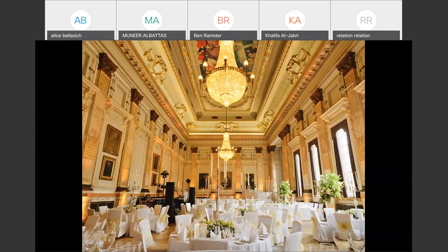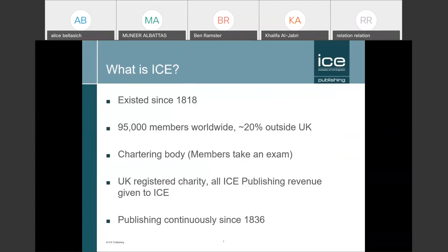This is the Great Hall of the ICE. People with 200 to 300 guests can hire it to get married there. The ICE is 200 years old, has 95,000 members worldwide, and 20% are based outside the UK, so it is an international organisation.